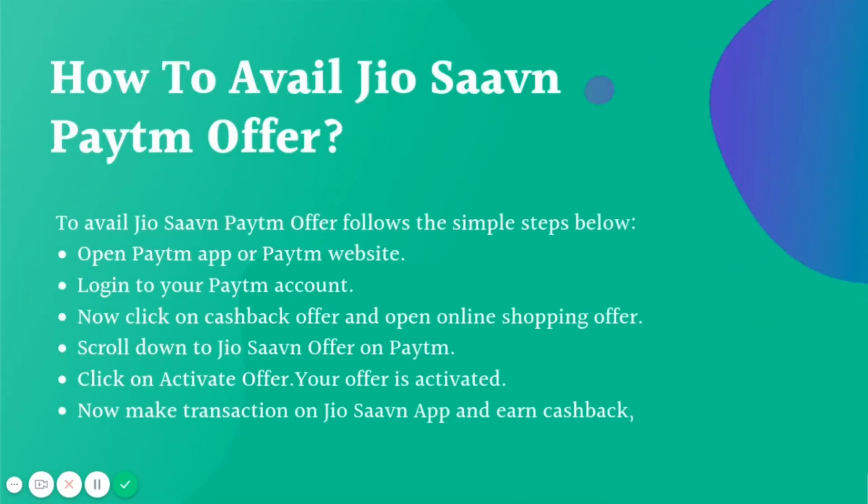To avail the JioSaavn Paytm offer, follow these simple steps. First, download the Paytm app or log on to the Paytm website. Log in to your Paytm account and click to open Cashback Offers. Then open online shopping offers and scroll down to the JioSaavn offer on Paytm. Click and activate the JioSaavn Paytm offer. Once activated, make a transaction on the JioSaavn app and earn cashback.